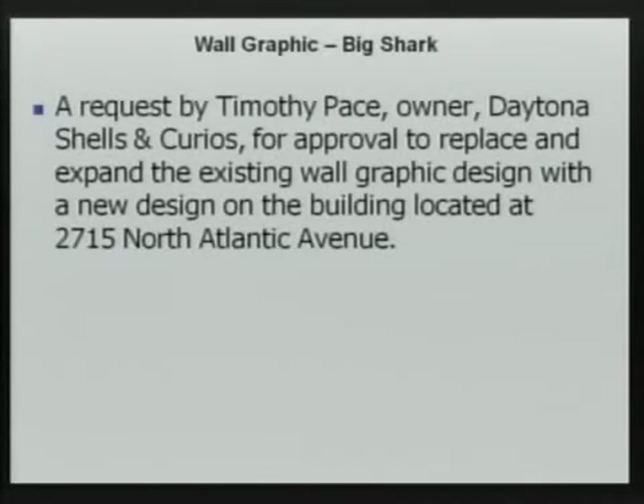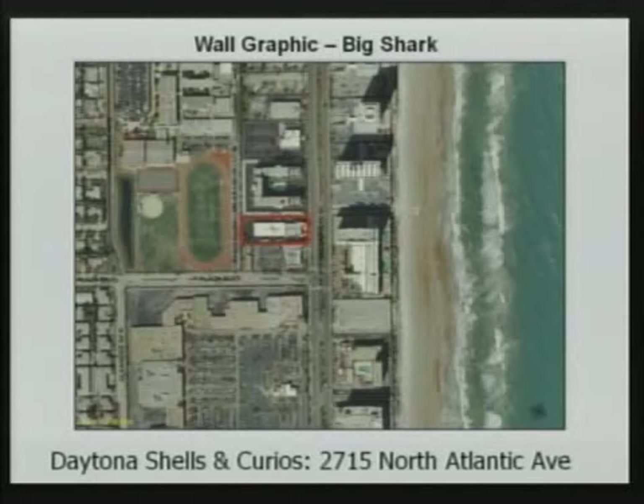The existing site is located on A1A at the northern end of the city, right up against A1A there.